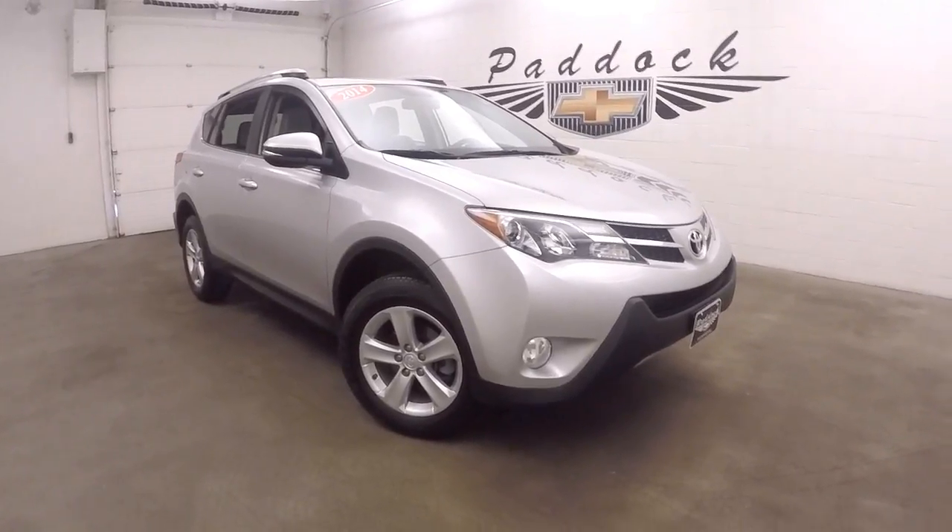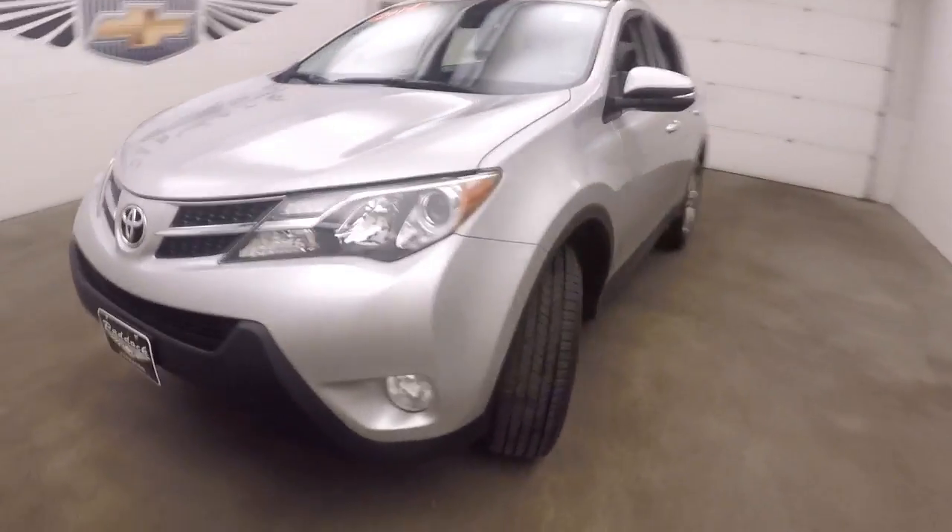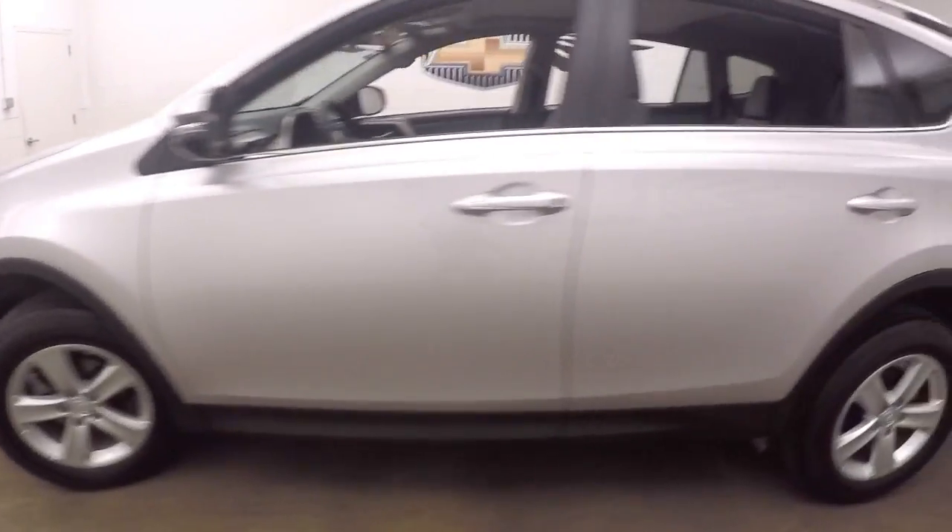It's a 2014 Toyota RAV4, all-wheel drive. Nice silver color, nice alloy wheels, and good tires.